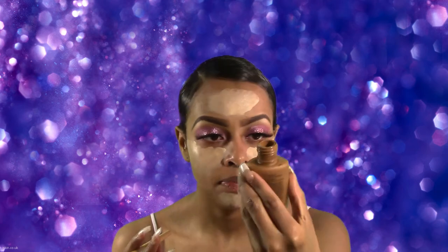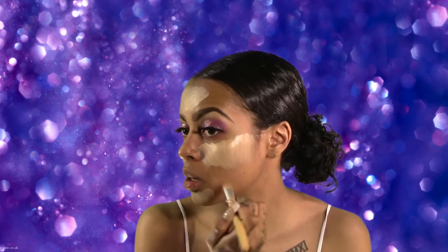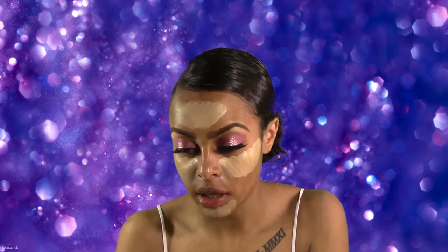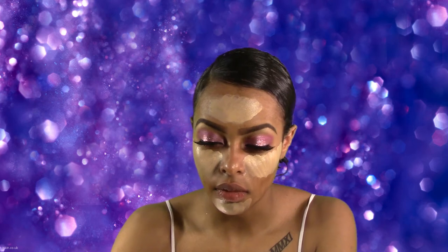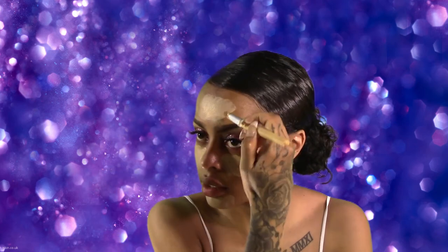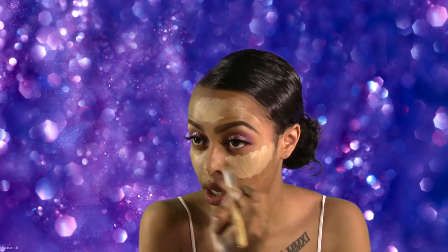I'm taking my Black Opal foundation — this is the same foundation I use pretty much every single day — and I'm just going to apply that to the lower half of our faces where we don't want a highlight. If you are a woman of color, I would definitely suggest Black Opal; they have so many different shades with a lot of different undertones. Finding your shade in stores has been a struggle, so I would check them out online.